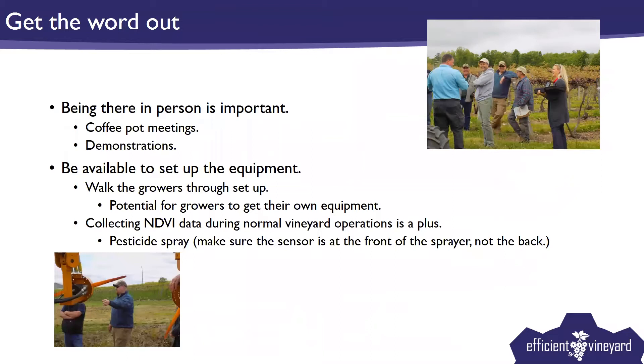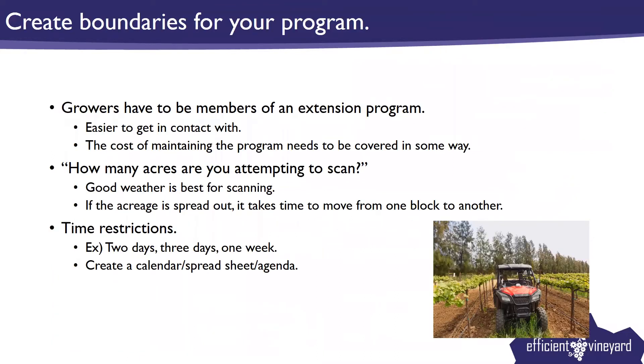Attach it to the front of the sprayer, not the back, so it's not covered with pesticide — make that very clear to growers not to attach it to the back of the sprayer. Create boundaries for your program. A lot of growers become comfortable with it and might say, 'Hey, I'm going to be cruising by the facility — can I come pick up the sensors?' And you say, 'Yeah, go ahead. I would like it back in three days.' Make sure they bring it back in those three days — they get busy, they might forget it on their equipment. If you don't make sure it's back in those days, you're setting yourself up to have the sensors broken by accident or lost.